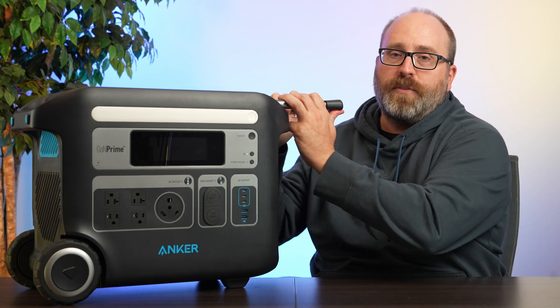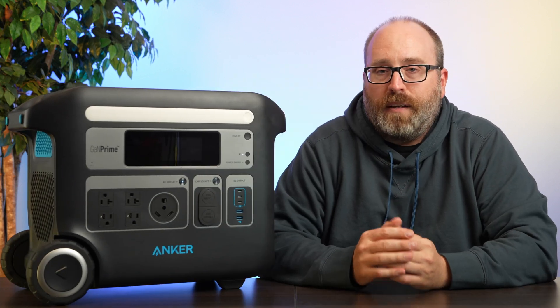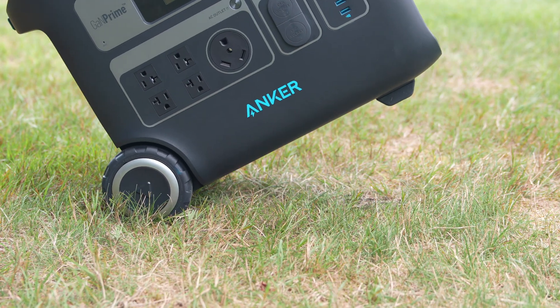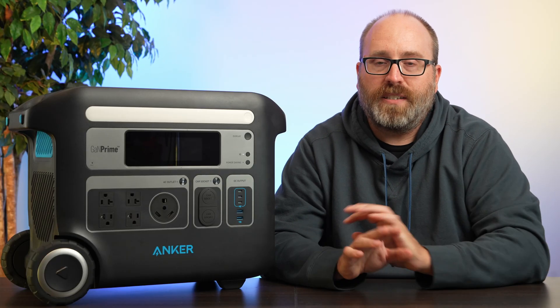Another great feature of the Anker Powerhouse 767 is the handle that pops out of the side — you can use it to lift the whole thing up and roll it wherever you want to go. Our video team took this out on location, shot for hours, plugged in all their cameras and lights, and ran them all day long with power to spare.